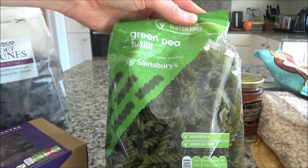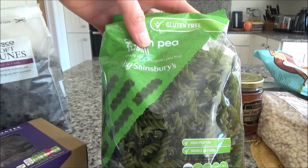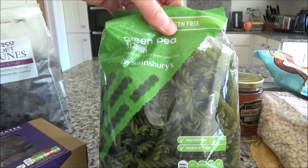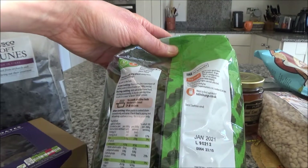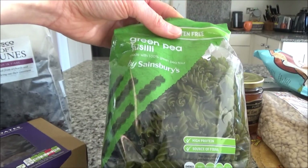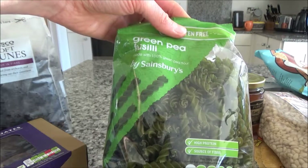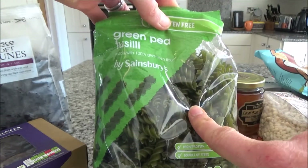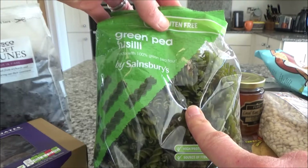I've also got some gluten-free green pea fusilli pasta. It's really delicious and it's 100% green pea flour with no chemical nasties in it, so I'm really pleased that Sainsbury's now do this. I know there's no Sainsbury's near our destination in Devon, so I thought I'd take it with me. Pasta is a really handy lunch, and it also makes a quick dinner in the evening.